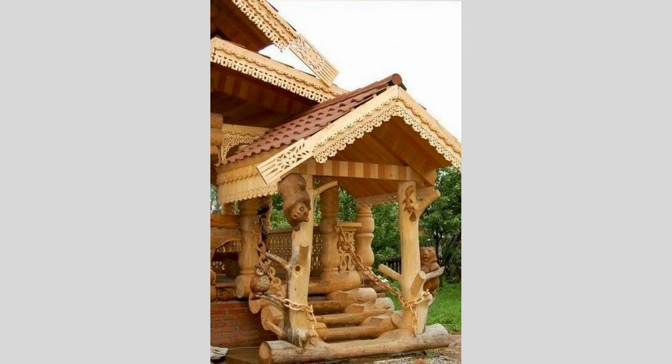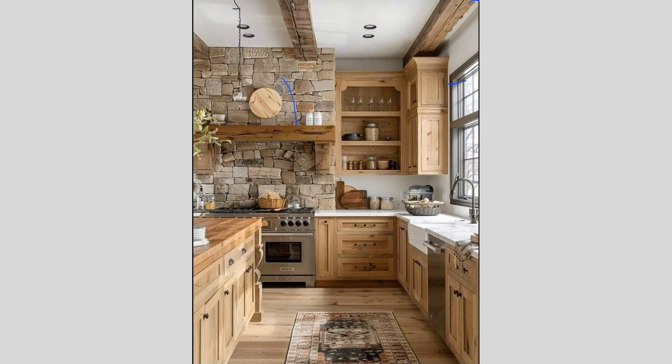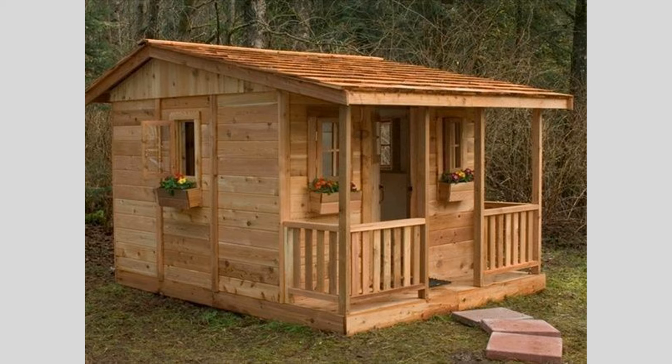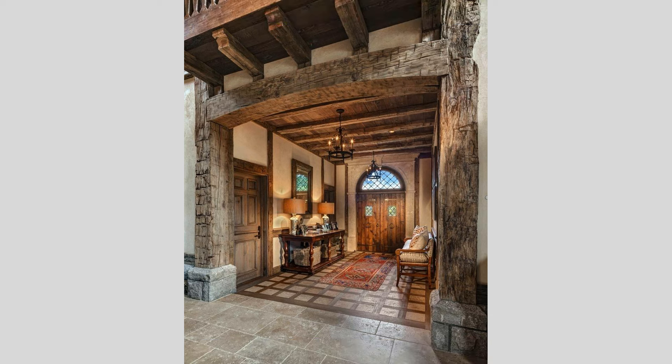One captivating approach to wooden house design is the embrace of traditional log cabin-inspired aesthetics. Imagine a sprawling, two-story home with thick, hand-hewn logs forming the sturdy walls, complemented by a steep, pitched roof and generous overhanging eaves. These log cabins often exude a warm, inviting ambience, with cozy interiors featuring exposed wooden beams, stone fireplaces, and an abundance of natural light.